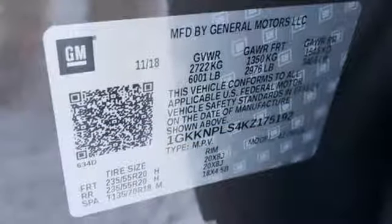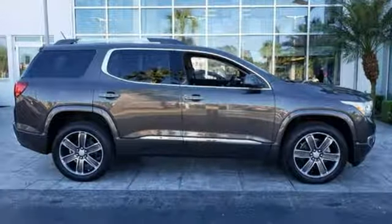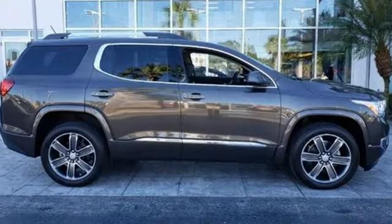GMC, it's not just a vehicle, it's a professional-grade tool. If you've been waiting for the perfect time for a test drive, the time is now. Experience it today.